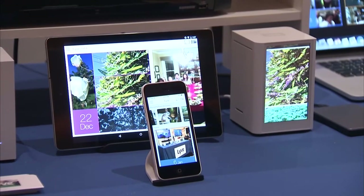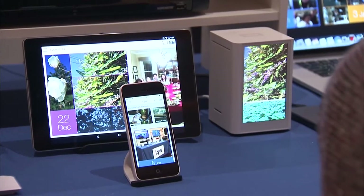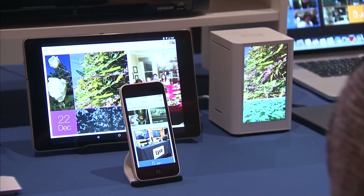Hi, we're here at CES 2015, and I'm here at the Live booth with Tammy. Tammy's going to tell us a little bit about their photo solution. They store photos off your device — you can store thousands and thousands of photos without having your device there. They're secure, they're safe, something we can all use. Tammy, tell me a little bit about this.